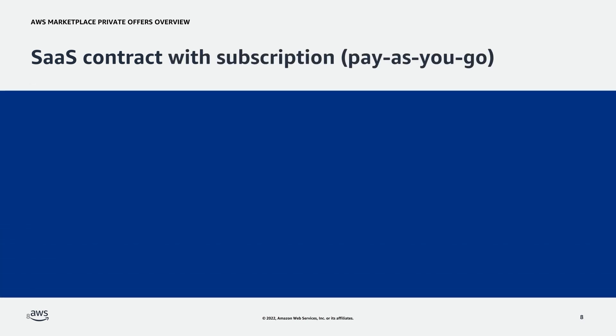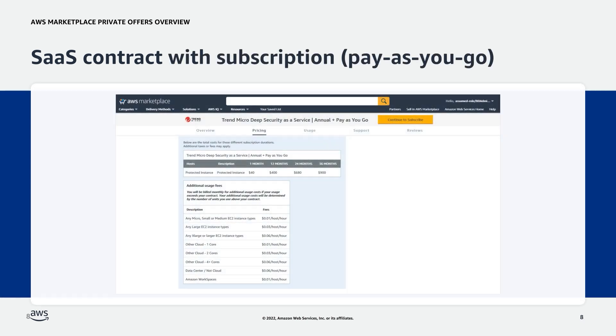Next is SaaS contract with subscription. SaaS contract with pay-as-you-go pricing is the same as a SaaS contract, but with negotiated pricing for usage beyond what the buyer has negotiated in their contract. An example is the Trend Micro Deep Security as a Service. The product offers a contract of one month, 12 months, 24 months, and 36 months for an upfront payment, and any additional usage is billed by the hour as depicted in the hourly rate table.